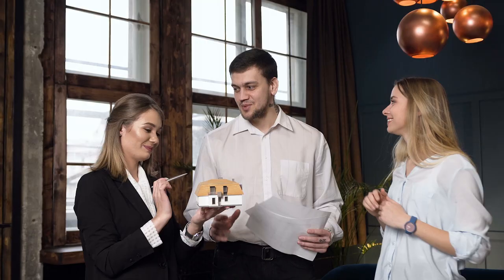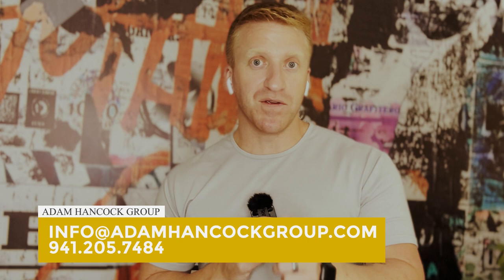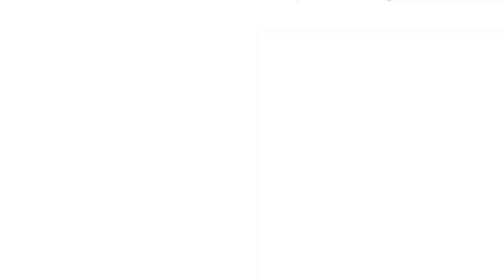Thank you for joining us on the Florida Relocation Guide — your smartest way to relocate and invest in the state of Florida. If you want to buy, sell, invest, or anything in between, please consider using my group. And if you haven't downloaded my Florida Relocation Guide, check that out — it covers Sarasota and Manatee at a 30,000-foot view, updated monthly. It's digital — you can download it, print it, or flip book it.